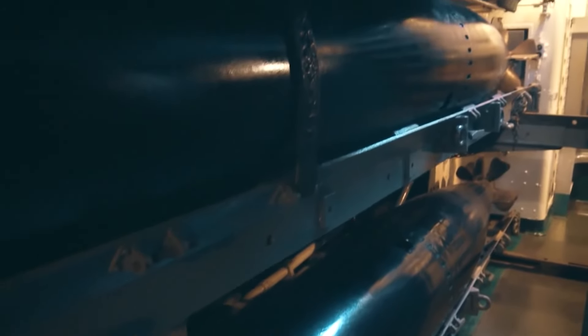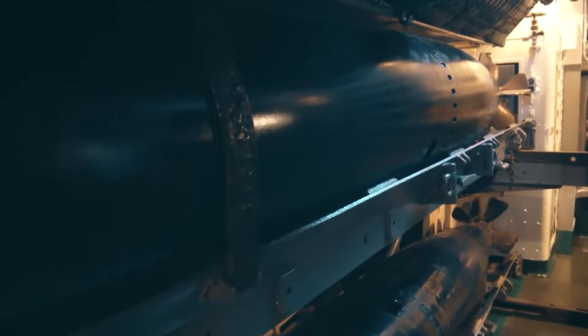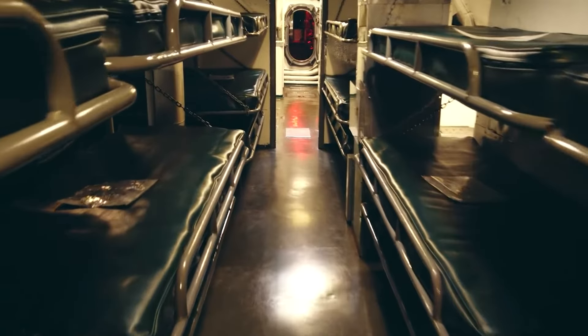The submarine is a national historic landmark and offers an educational program that allows visitors to sleep overnight in one of the bunk beds.